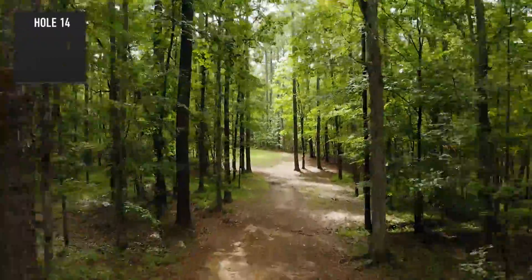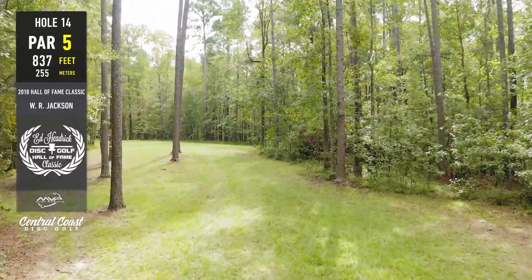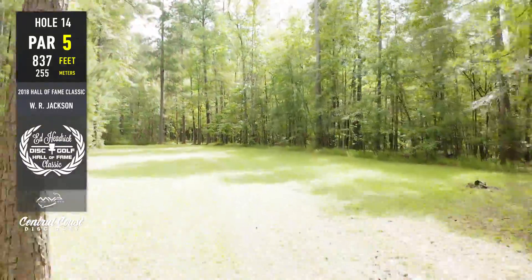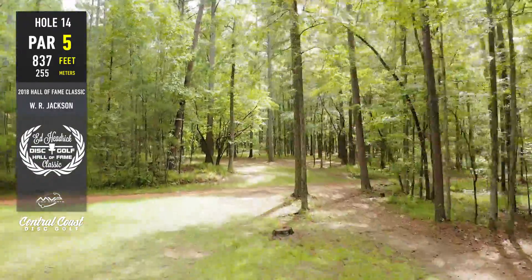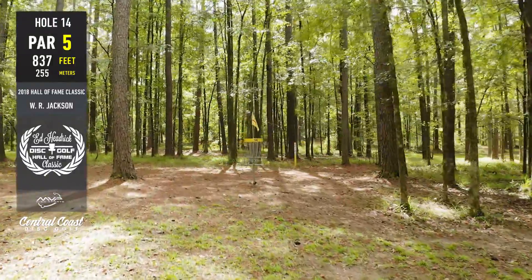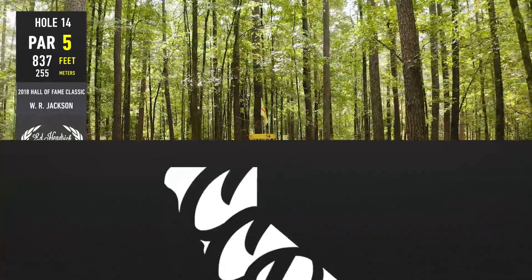Back to the action, and a big shout-out to Spencer over at MVP — getting it done on the media and in the beard game. Spencer's beard game is on point. Big shout-out to them and the Deflector, their newest disc — so beefy. Hole 14, par five — you said it, one of the best features out here at WR Jackson are these long meandering par fives through the woods.